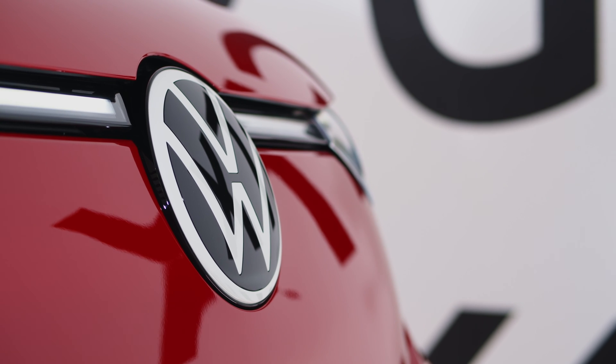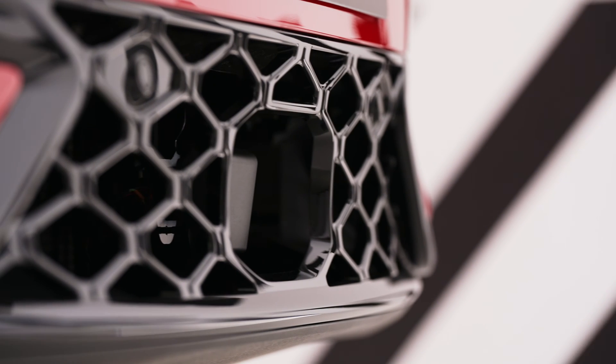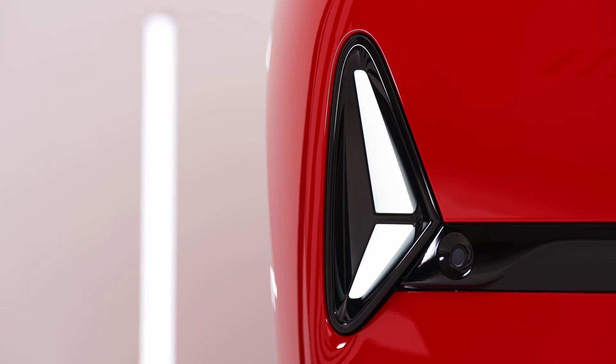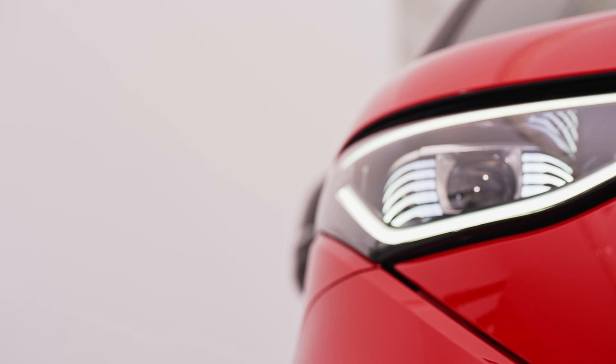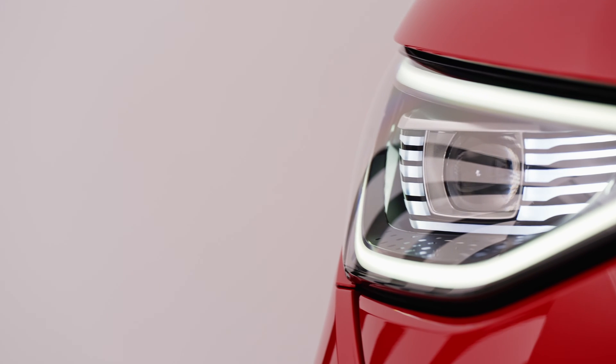The Volkswagen ID Buzz GTX boasts an iconic front end that pays homage to the classic VW Microbus while incorporating modern design elements. A prominent VW logo sits proudly in the center of the grille, flanked by sleek LED headlights and daytime running lights, giving the vehicle a distinctive and recognizable appearance.